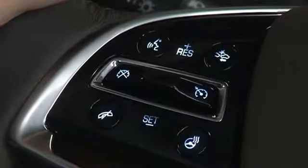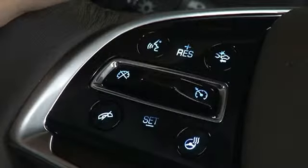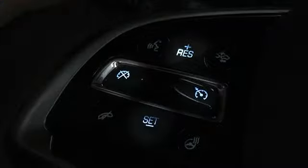CUE controls on the left side of the steering wheel include the voice recognition push-to-talk control and the cancel voice recognition and call control. Depending on the Cadillac model, the left side will also let you access cruise control features and, if equipped, the heated steering wheel.